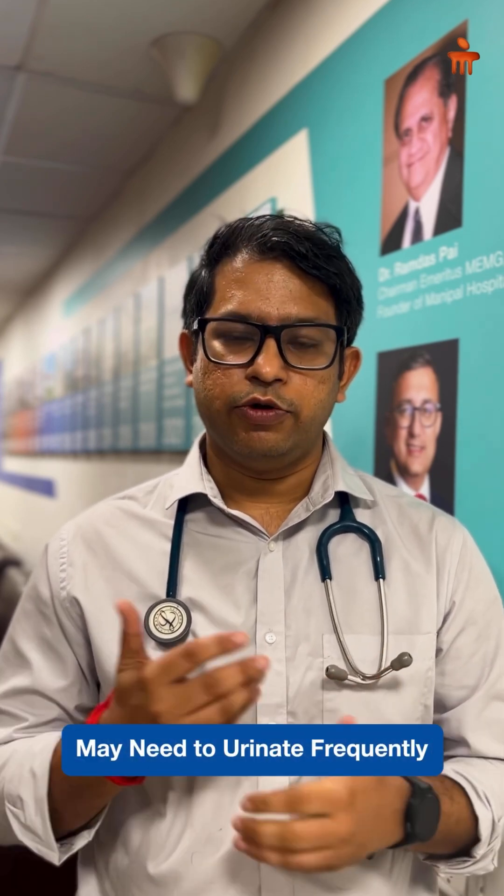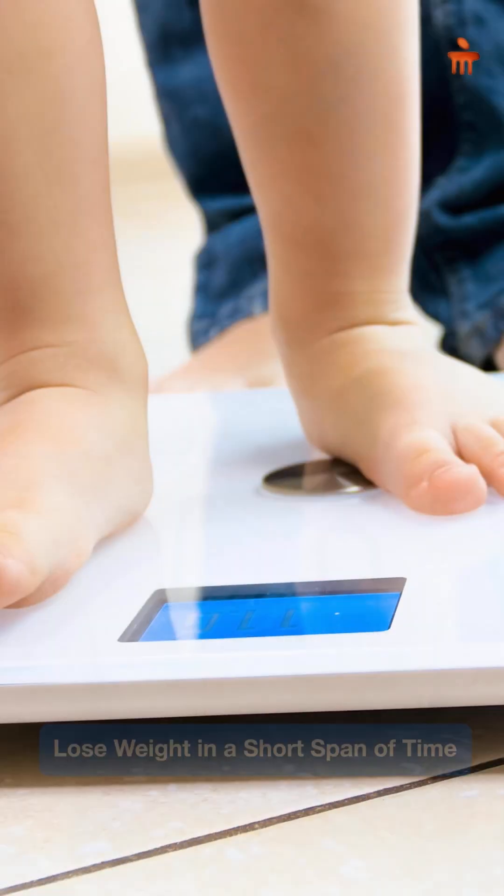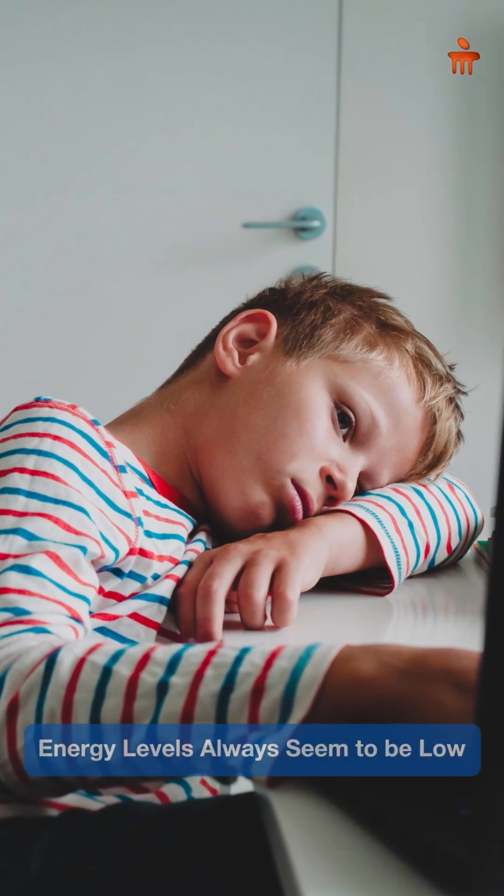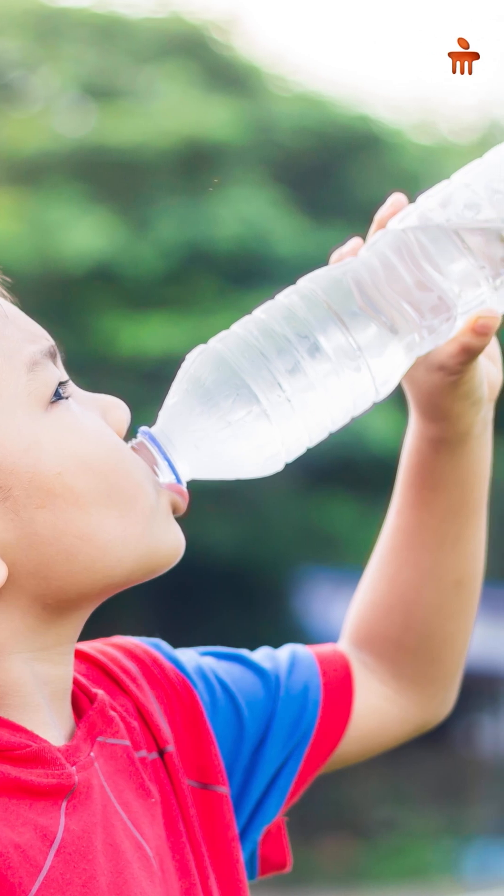There's a very easy way to remember the commonest symptoms — there are 4 T's. The first T is toilet: the child may need to urinate frequently because of the high sugar. The second T is thinner: the child may lose weight in a short span of time without any apparent reason. The third T is tired: the child may feel excessively tired, energy levels always seem low, and the child is drained. The fourth T is thirst: despite drinking a lot of fluids and water, the thirst cannot be quenched.